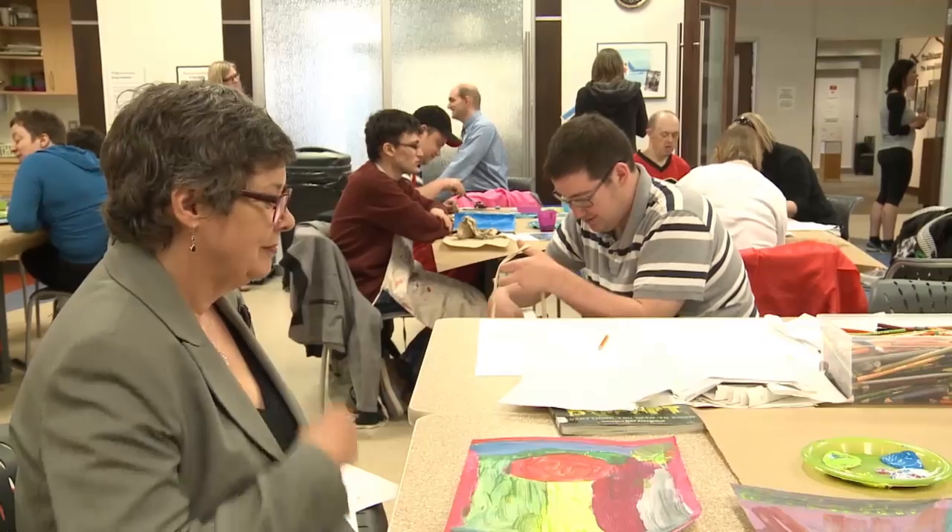Every Monday and Wednesday afternoon, a group of local artists gather together here to spark their creativity. Hi, I'm Lorna Johnson. I'm the Executive Director of the Red Deer Museum and Art Gallery. MAGSparks is an art program that we run twice a week, and it's designed for adults with developmental disabilities.